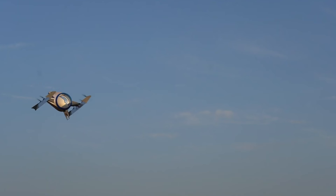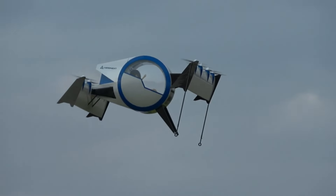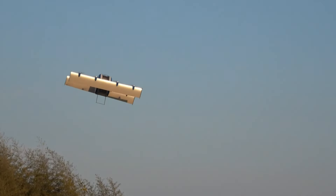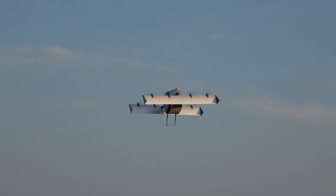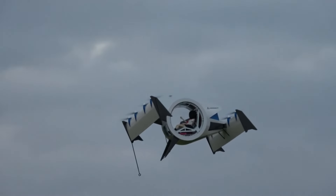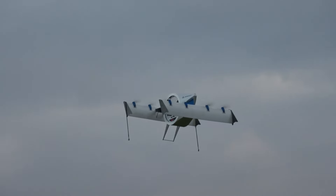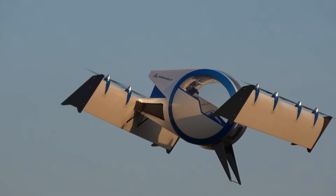At the heart of the Flying Gondola is Aeronext's proprietary 4D gravity technology and tilt body system, which ensures that the passenger cabin remains perfectly level throughout the flight, similar to the way a Ferris wheel keeps its cabins upright. Featuring eight rotors distributed across two wings, the Flying Gondola allows for vertical takeoff and landing. Its forward and rear tilting wings, each equipped with four propellers, adjust to optimal angles for takeoff.